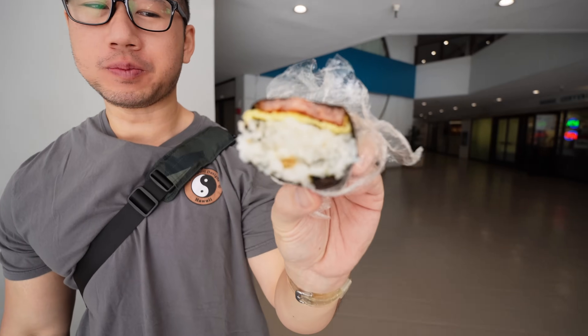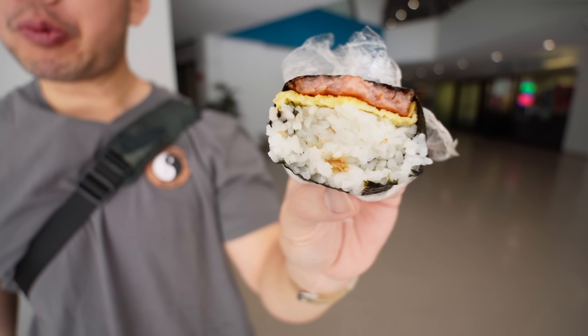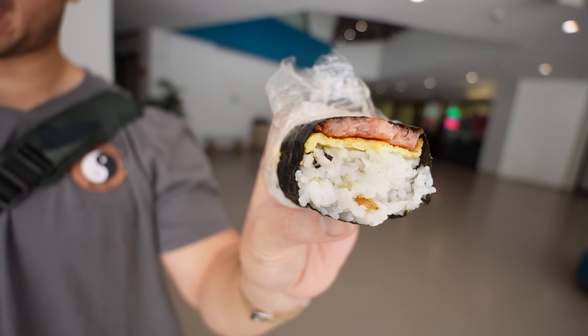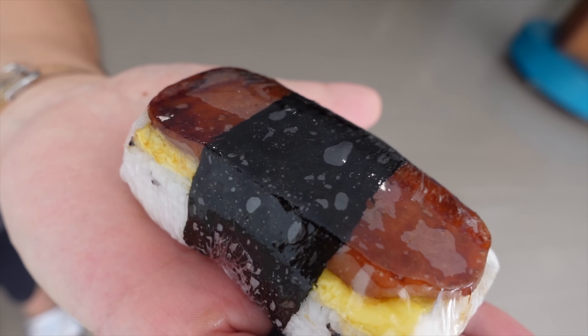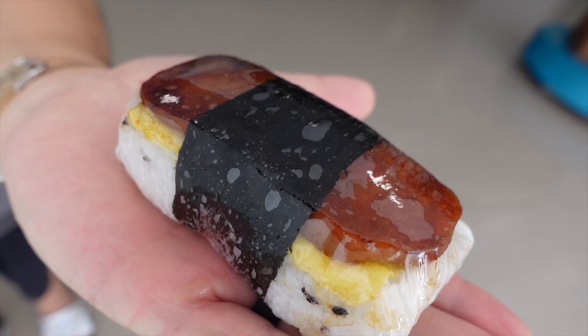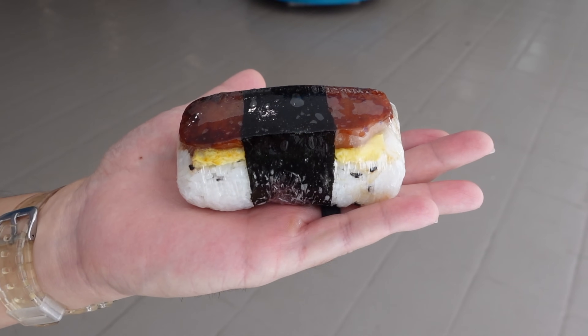Unlike the other one where the spam was drenched in teriyaki sauce, this one looks like it was just marinated and then quickly griddled — the sauce isn't pouring into the rice but you still taste it. It's sweet and savory. The egg adds a nice additional protein, and the furikake adds little bits of crisp from the sesame seeds. The spam could be a little thicker to balance out all the other ingredients, but this is a pretty darn good breakfast on the go.